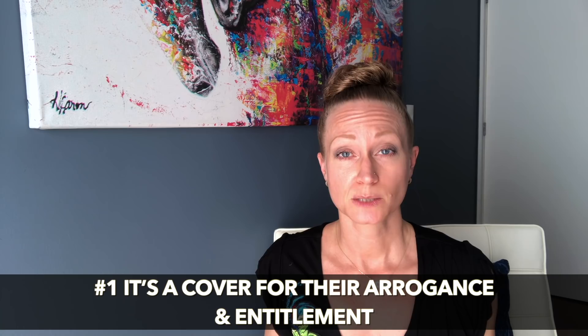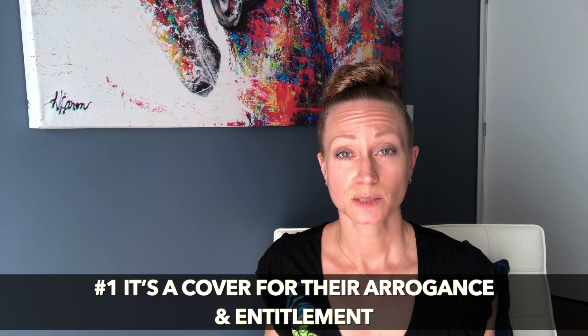The overt narcissist is very openly and transparently arrogant and entitled. That's the reason why it's sometimes so hard to recognize the covert type — because they do such a good job of hiding that. They'll often combine playing a victim with this false humbleness. One person I described in another video was talking about how it's all about the victims while entitling herself to steal the name of my business for her group. They'll use those combos, but essentially they're hiding their arrogance and entitlement.